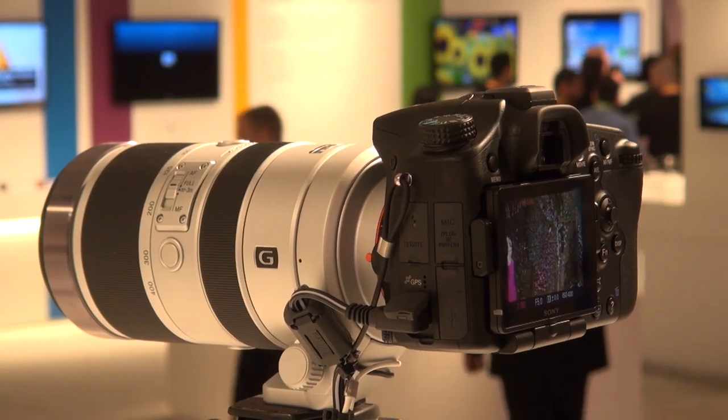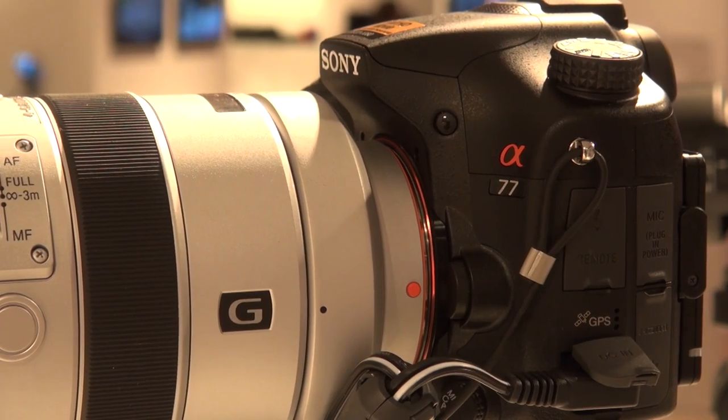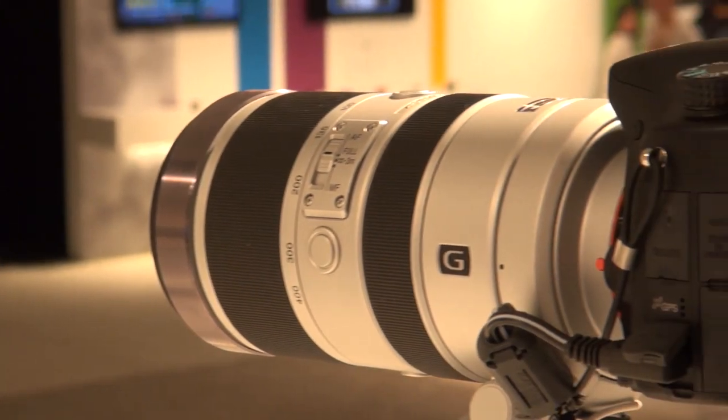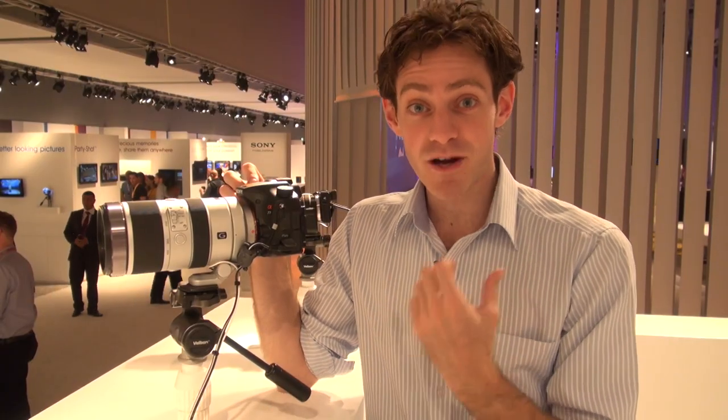This is the new Sony Alpha A77 SLT camera — Sony's new top-of-the-line SLT model. An SLT is a little bit different to an SLR; it's a single-lens translucent system camera. The mirror is fixed in place inside the camera. On a digital SLR, the mirror will flip up to expose the sensor, but not so on an SLT. Sony claims that allows it to be a much faster camera than even some digital SLRs.